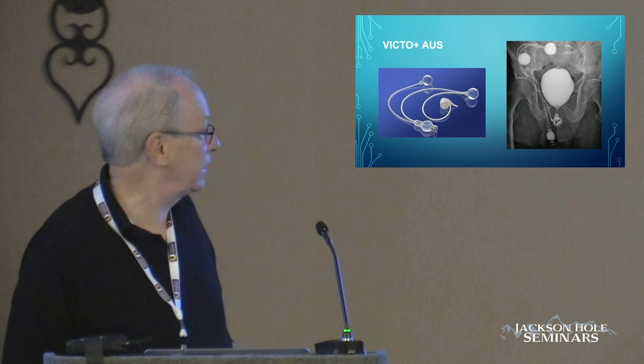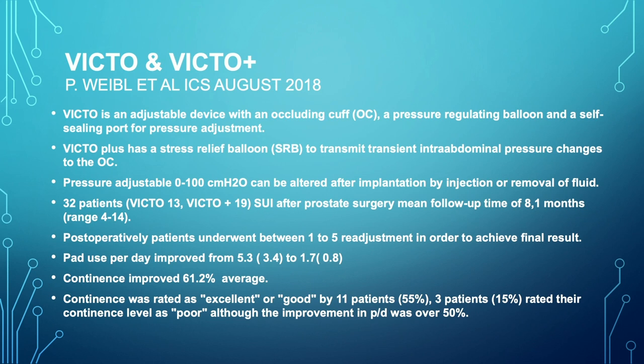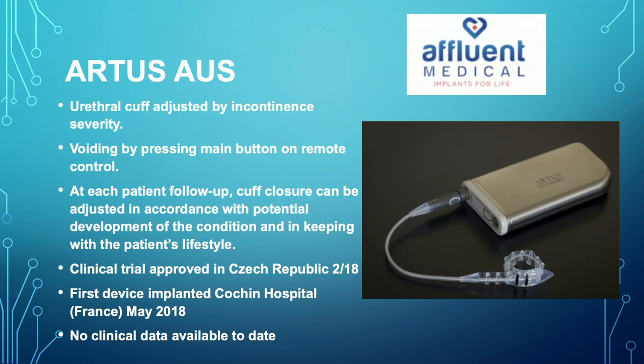The Victo is another device that's been developed. It has two balloons — one placed intra-abdominally so that intra-abdominal pressure will increase pressure on the sphincter cuff when patients do something strenuous. There are very few publications on its effectiveness, but continence improved in about 61.2% on average. However, follow-up was only about eight months with a range of four to 14 months — really not enough to assess whether complications are acceptable.